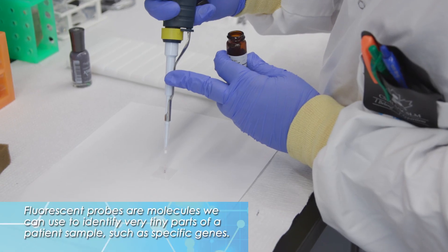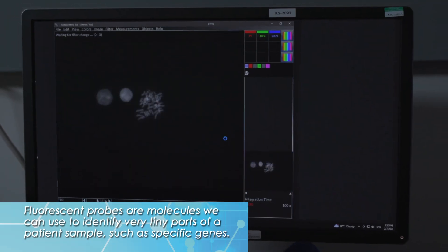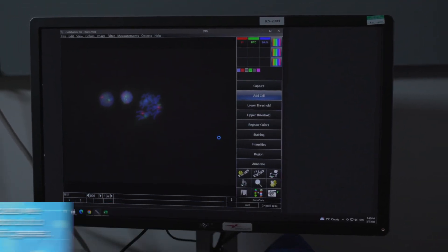It stands for Fluorescent In-Situ Hybridization, which is where we take a fluorescent probe, hybridize it and anneal it to a known chromosome genetic sequence, and then we can visualize it down the fluorescent light microscope. And what kind of information are you looking for? We're looking for deletions, translocations, numerical aberrations, and amplifications at a chromosomal level.